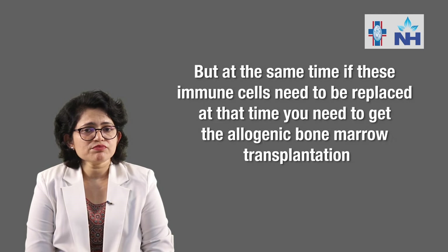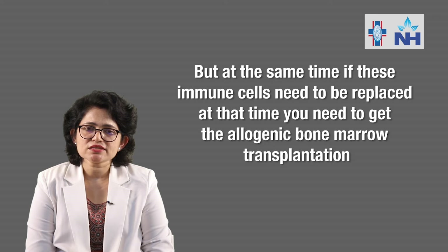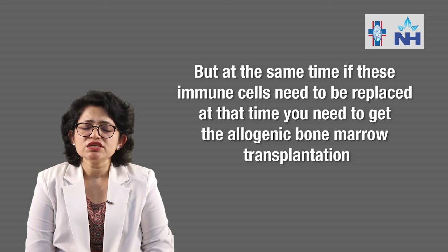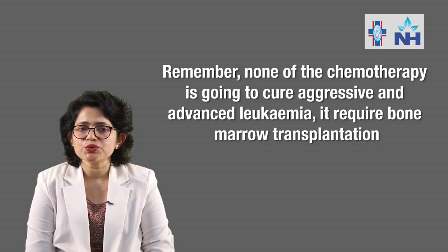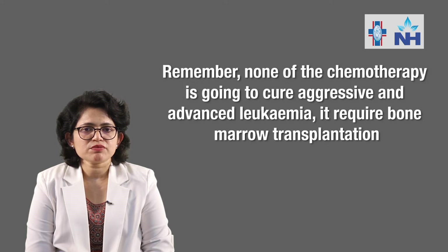But at the same time, if these immune cells need to be replaced, then you need to get allogeneic bone marrow transplantation. Mind it — none of the chemotherapy is going to cure aggressive and advanced leukemia; it requires bone marrow transplantation.